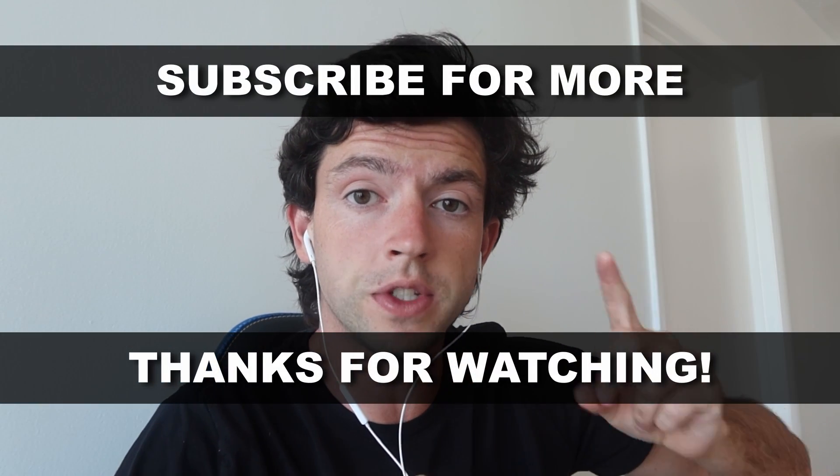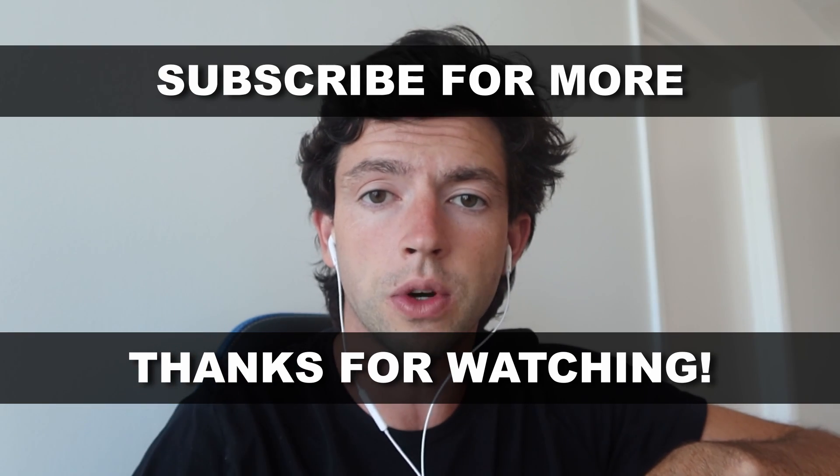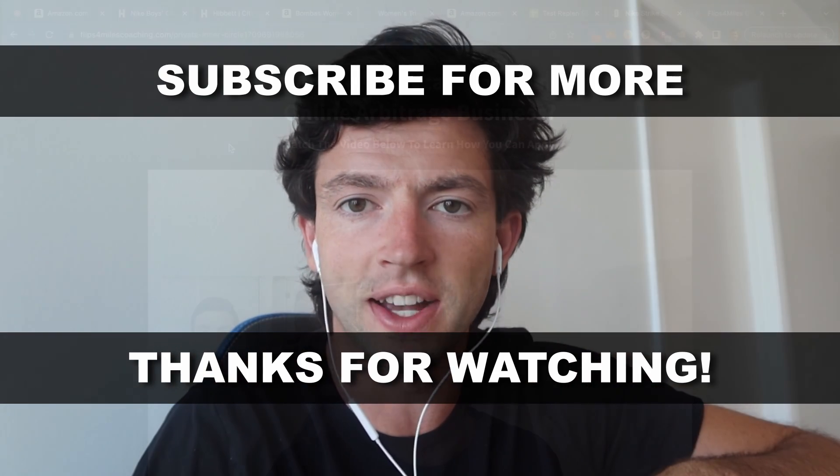Either way, I hope this video was helpful for you guys. You can check out my full zero-to-$10K-a-month guide right here and my full free course right here. Subscribe for more and I'll see you guys in the next one.